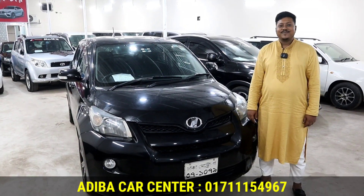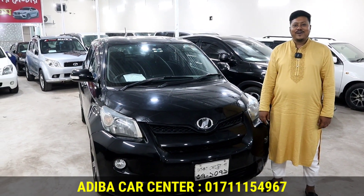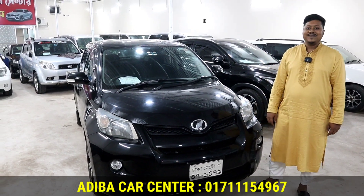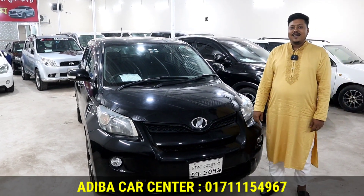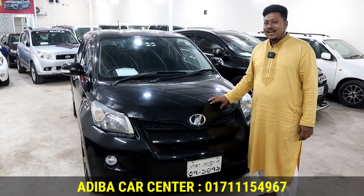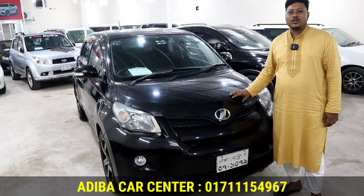Assalamualaikum, welcome. Today we are talking about the Toyota IST. Toyota IST, model year 2009 and registration year 2014.